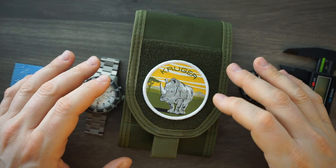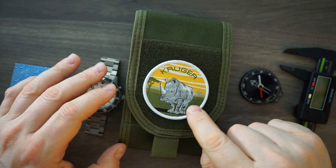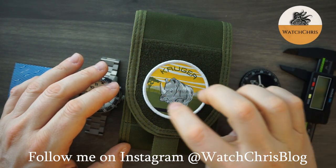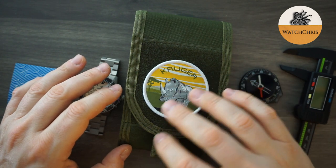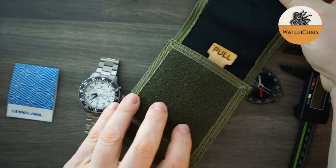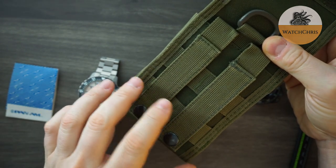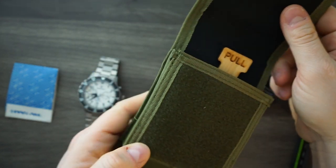This is a canvas velcro pouch. There is a patch on here that I believe is a white rhino — correct me if I'm wrong in the comments below — and you can see a little lake savannah in the background. It says Kruger on it, and that is velcroed on here. It's a very thick pouch that you could use for pretty much anything — carrying a cell phone, knives, watches. It has two loops here to go on your belt.